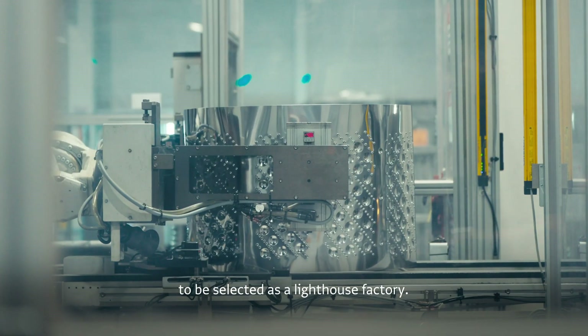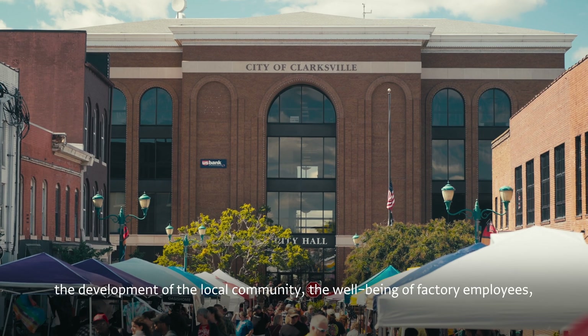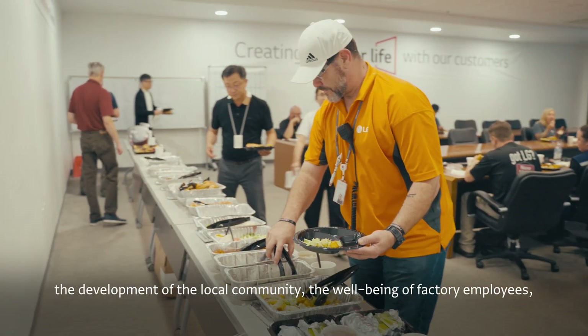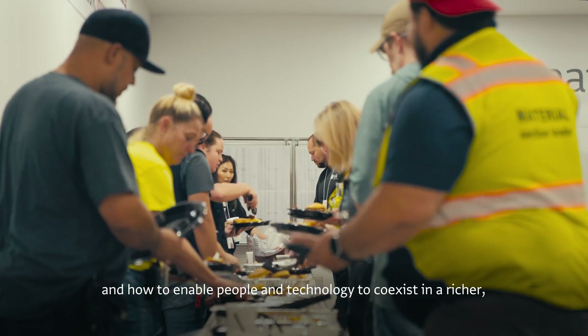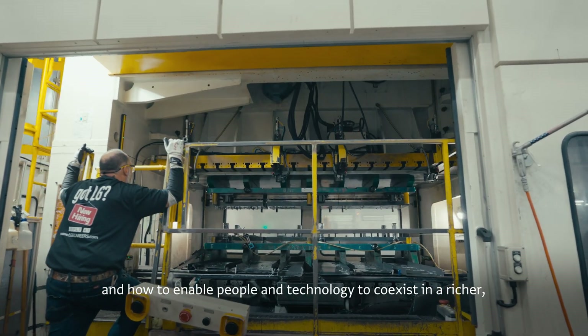We were the first in the United States. We were focused on this factory, on the development of the local community, and our employees' lives, and the development of people and technology. We were always thinking about how we can help people live a better life.